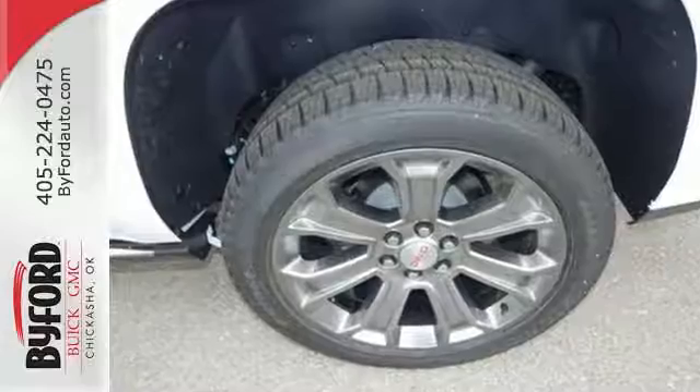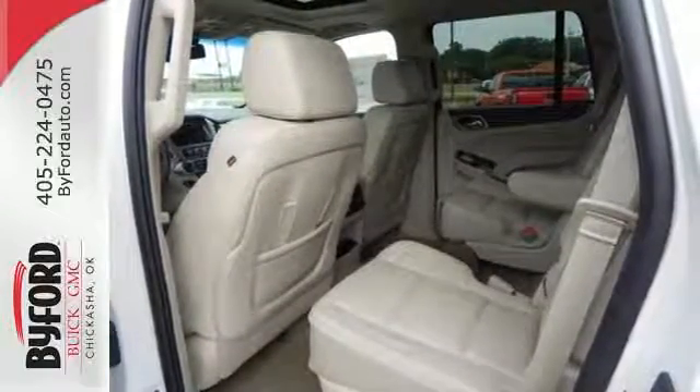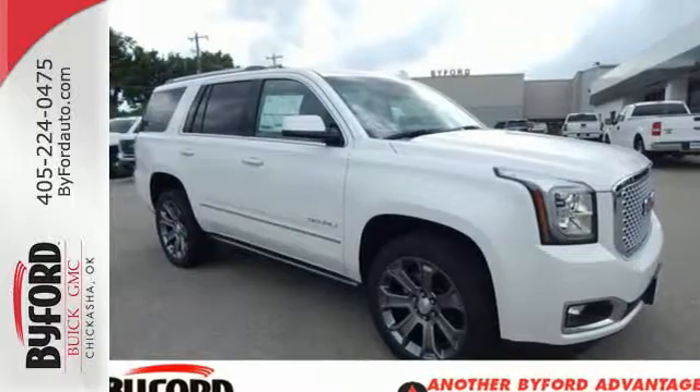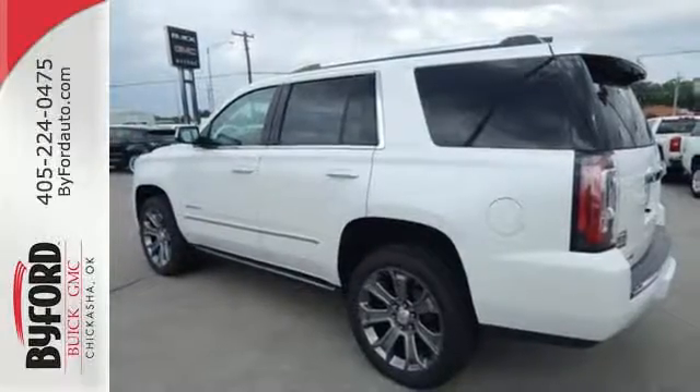It also has color touch screen navigation with IntelliLink, side blind zone alert with lane change alert and rear cross traffic alert. Let the sun shine and fresh air in with the sunroof. Well built, well up to the task, and good looking — this Yukon Denali is ready for a test drive today.